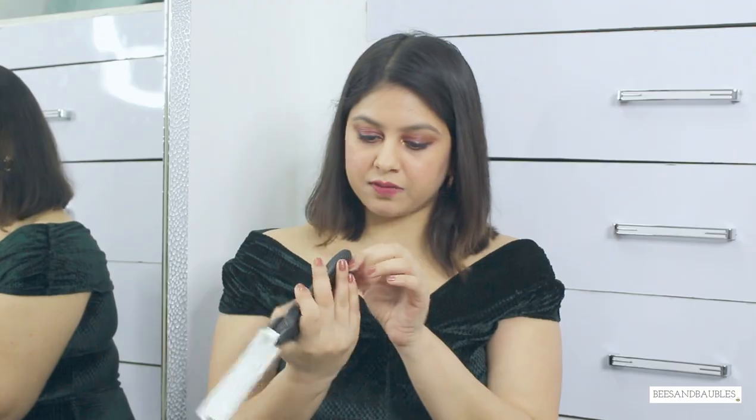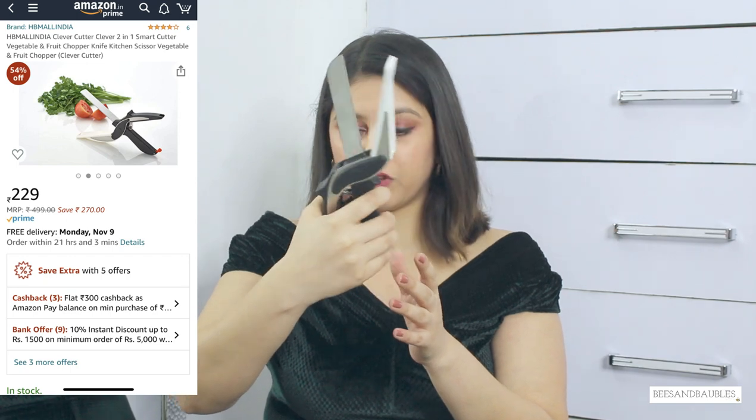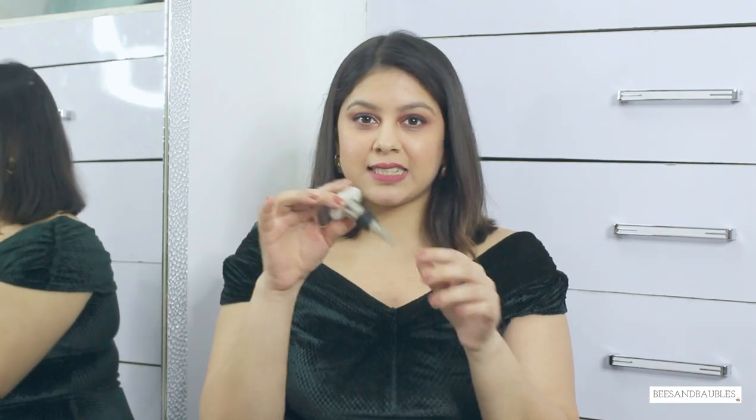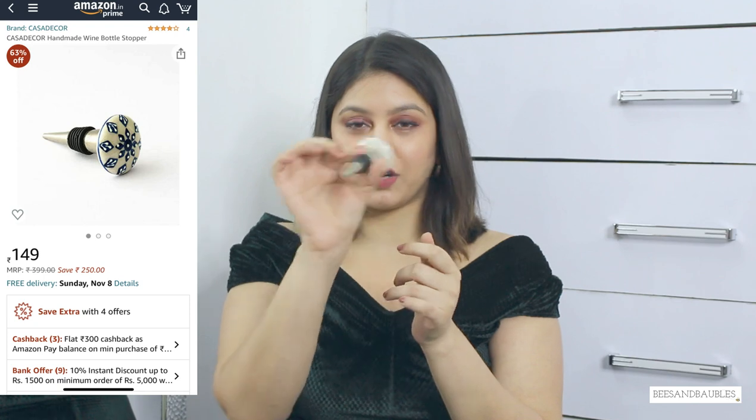Next is this knife-like scissors. It's quite sharp and very handy for cutting vegetables. Anything that makes your work easy and faster in the kitchen is definitely my thing, so this is also a great product. Next is this very pretty knob which is actually a wine bottle stopper. I haven't used it since I got it but it looks very pretty and I hope it works well — I'll find out when I use it.